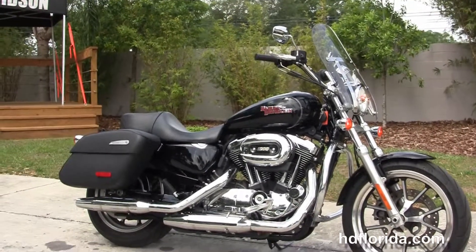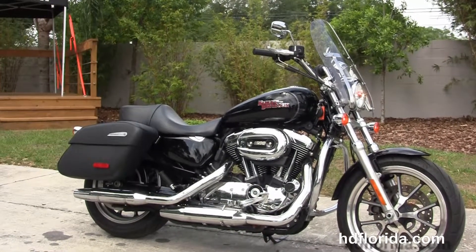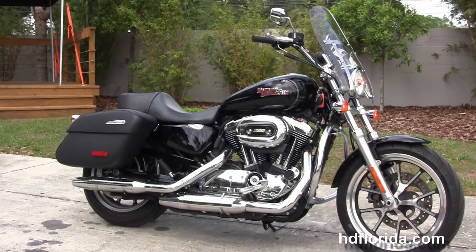Here at the world-famous Harley-Davidson of Florida all bikes are fully serviced and safety inspected. We take anything on trade — import motorcycles, cars, campers, trailers, boats, RVs, ATVs. You name it, we take it, as long as we don't have to feed it.